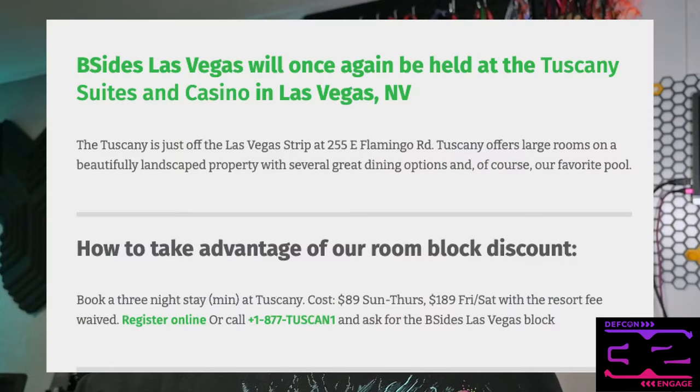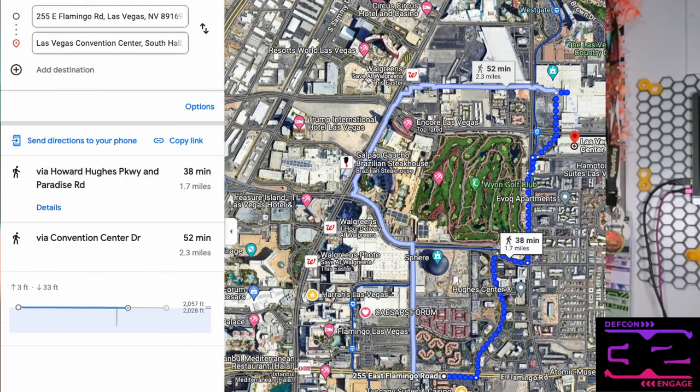One of my favorite places to stay, if you have time to go into Vegas earlier, is go attend Las Vegas B-Sides before DEFCON. It's at the Tuscany. The rooms are very large, like a suite. I've been able to host an entire hackerspace meeting there, which is great. In the past, you could also get tickets to attend B-Sides by doing it. It's like $80 a night during the work week, and then on the weekends it's like $189. No resort fees, free Wi-Fi, free parking — definitely worthwhile. It's a few block walk from the Tuscany over to the Convention Center, or you can drive.